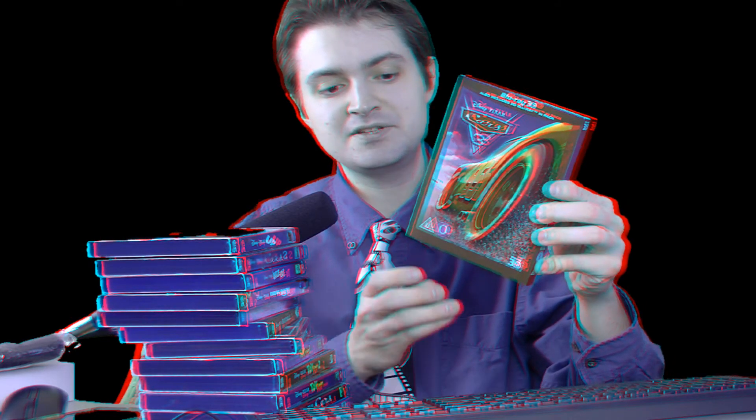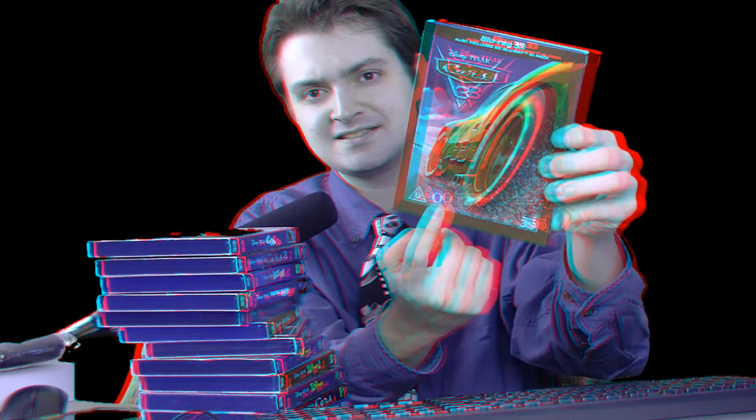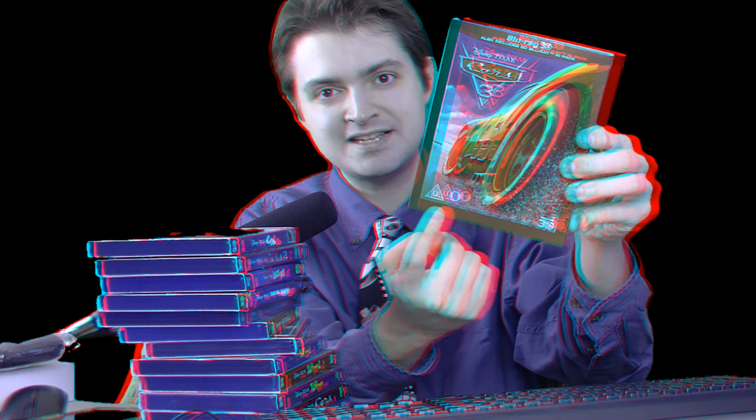Starting with Cars 3 — and literally Onward going forward — the Pixar movies were released on Blu-ray 3D in places like the UK. You can tell because they have that law about plastering these ugly rating symbols on their movie packages. What a shame, desecrating the artwork — but hey, you get the 3D version. That's the most important thing.